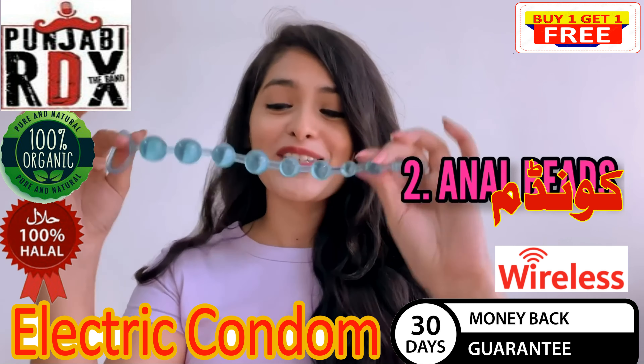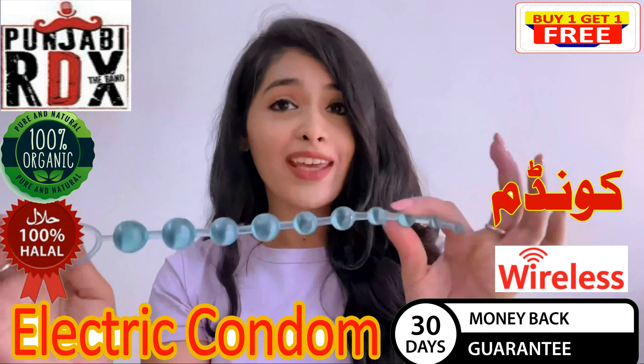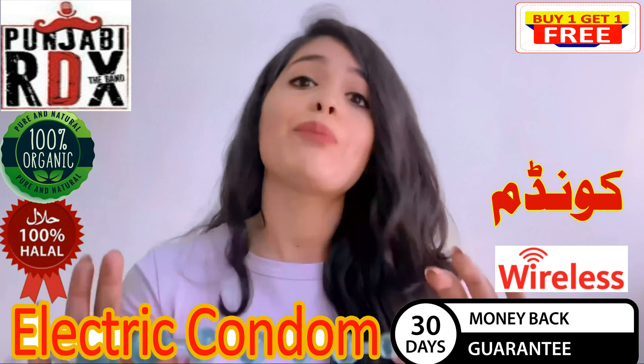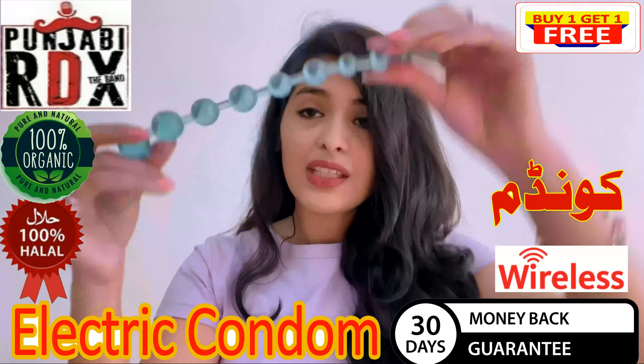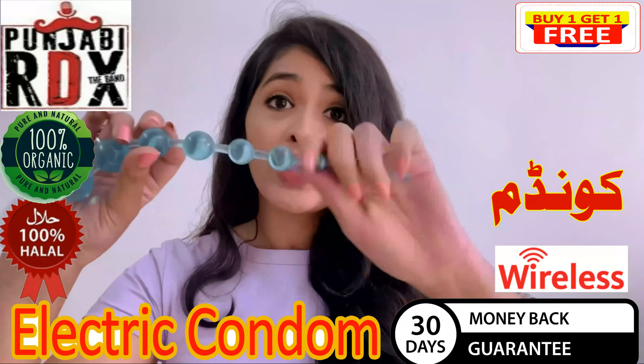Number 2: Anal Beads. This is an anal sex toy. Anal toys and vaginal toys are two different things — you should never use your vaginal toy as an anal toy. This is a small thing, and it has a meaning: it means that it can easily go into the anal and can easily come out.